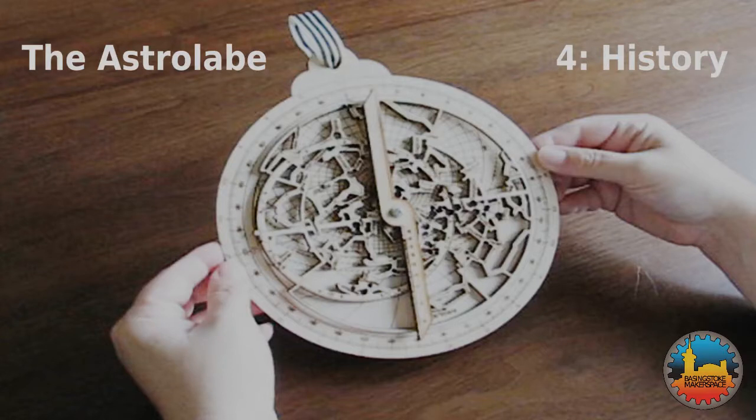This is part four of our five-part series about the astrolabe. In this part, I'll rush through a short overview of the long history of the device.